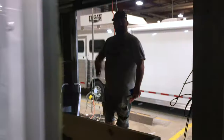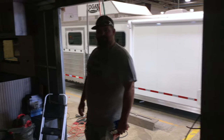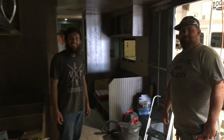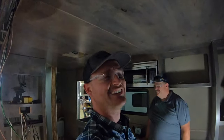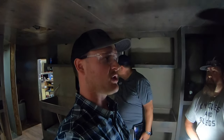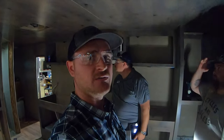Hey everybody! We built trailers at Logan Coach and we do the best work ever. So we've got Colton here from Logan Coach — he's kind of overseeing this project build, this custom build for a Living Quarters trailer. He's going to show us around a little bit of what they're working on.